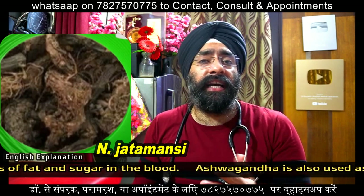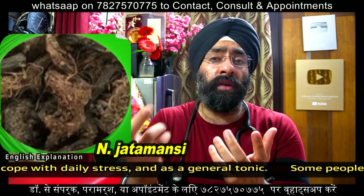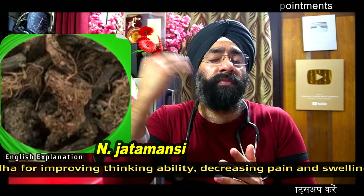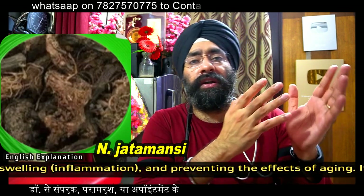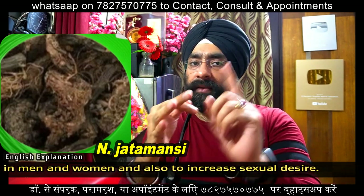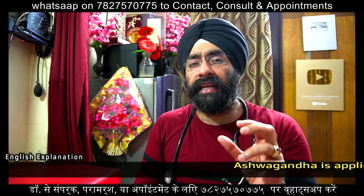Jatamansi is a plant found in the Himalayas, used for many diseases. It has been used as an anti-spasmodic, bitter tonic, and stimulant, and in treating hysteria, epilepsy, and mental disorders. It is a hepatotonic, cardiotonic, analgesic, and diuretic. Proven properties include antioxidant, anti-inflammatory, and lipid-lowering effects, while other uses are still under research.